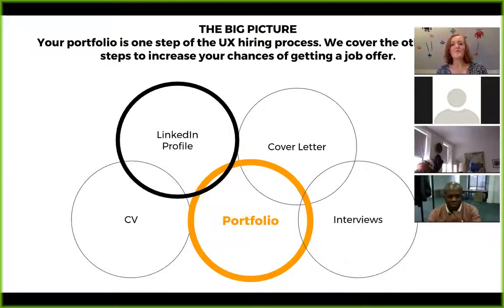Your portfolio is just one step of the hiring process — we cover the other steps to increase your chances of getting a job offer. When hiring managers look at you, they're looking at the whole picture: the way you've written your LinkedIn profile, your cover letter, and your portfolio. Does your portfolio and cover letter tell the same narrative? Does your cover letter support the hiring manager's needs?